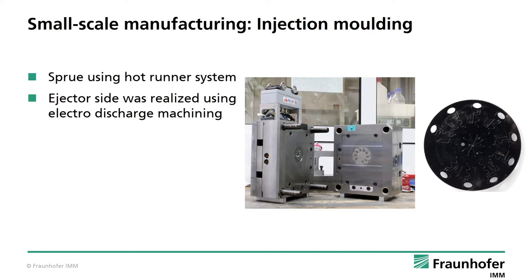This slide shows another injection molding tool, this time a hot runner tool, with a circular molding nest realized by electro-discharge machining. The picture next to the tool shows the actual circular cartridge realized with it, made from black polycarbonate with a diameter of 100 mm.